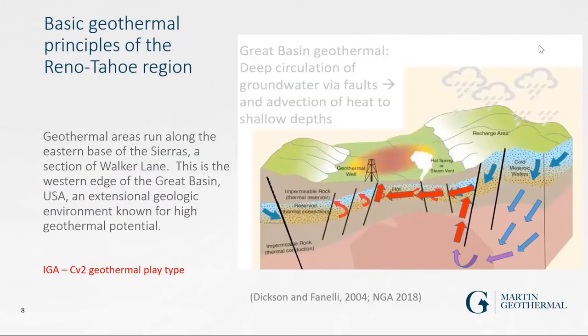The basic geothermal principles for the Reno-Tahoe region: meteoric waters from the Sierra Nevada sink down, get heated by the magma source, and come up along fault lines and fractured zones, also moving laterally in blind geothermal spots — an extension of the Walker Lane geothermal area. The IGA — International Geothermal Association — classifies this as a CV2 geothermal play type: fault-fractured zones from which we would harness the geothermal energy.